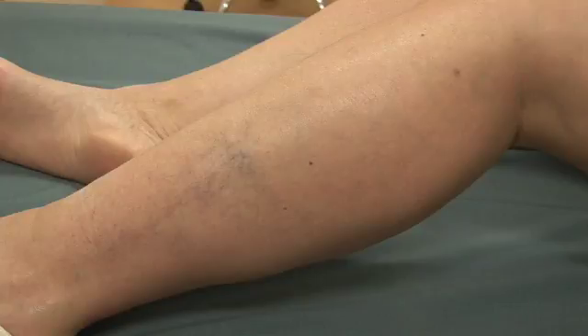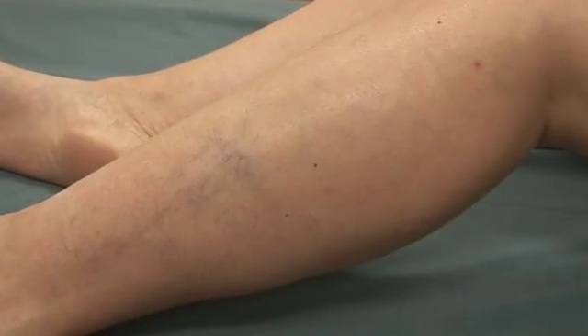Here we have a patient that was complaining about telangiectasias that wouldn't respond to sclerotherapy. By using augmented reality, we were able to see the feeder veins.